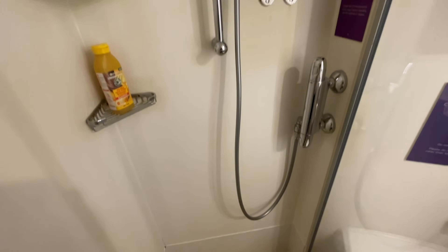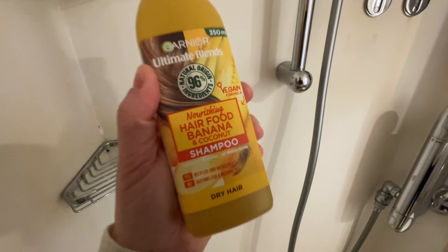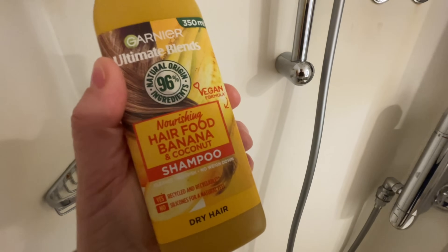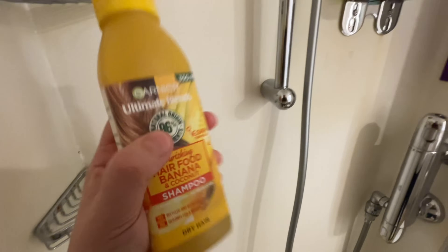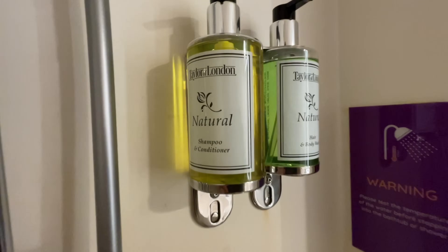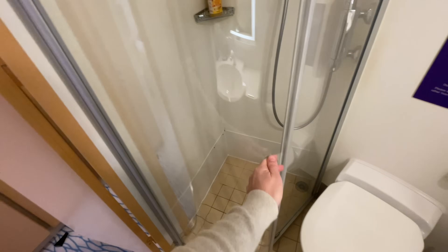The Ultimate Blends Hair Food does not come included in this cabin — that's mine. It smells like something you'd want to bathe in. However, they do have Tailor of London products: shampoo, conditioner, hair and body wash already provided.